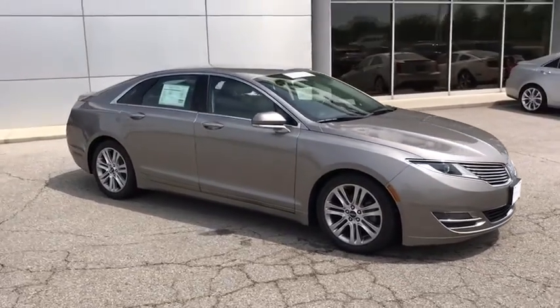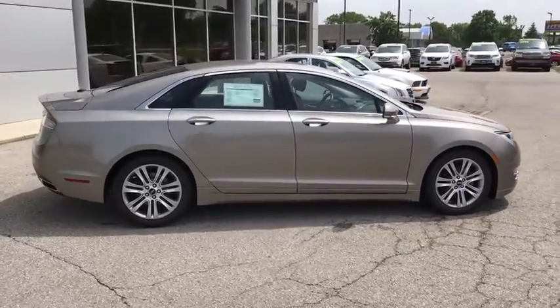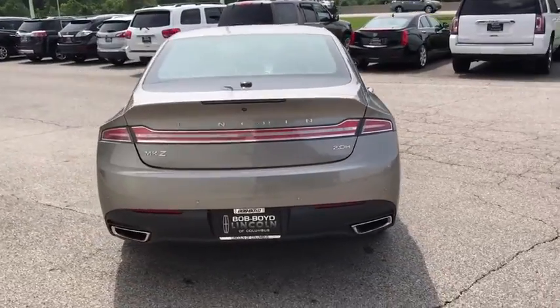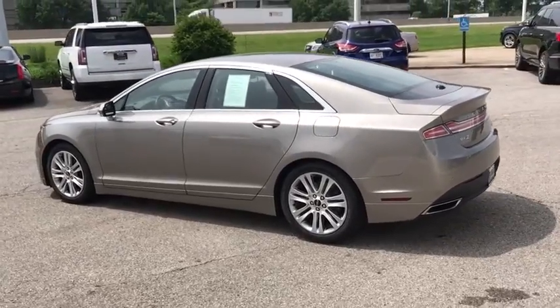Add that to the clean, modern interior with standard features including rich leather, exotic wood and a sophisticated assistant that responds to the sound of your voice and you'll see the MKZ offers a new dimension of luxury. This vehicle has less than 35,000 miles.